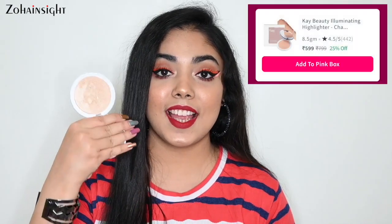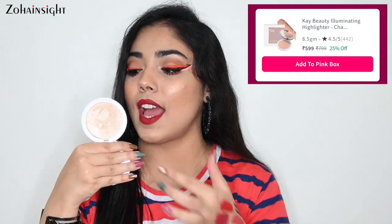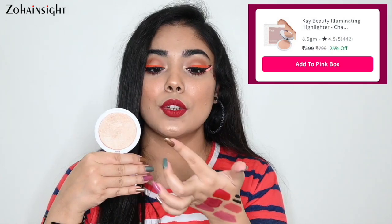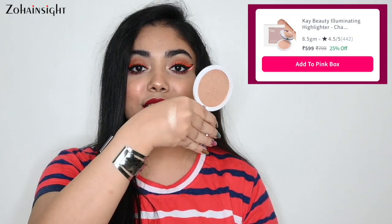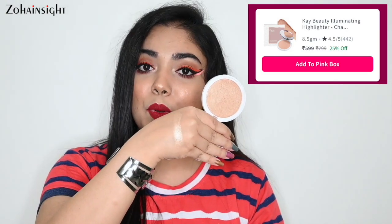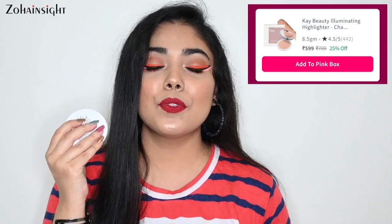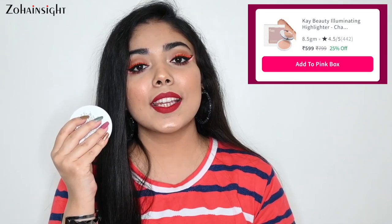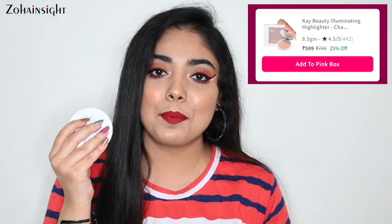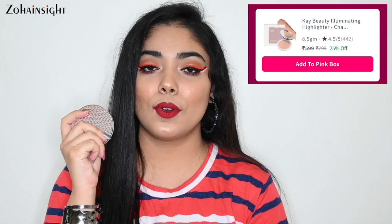Next is my favorite highlighter at the moment — K-Beauty Illuminating Highlighter in the shade Champagne Fizz. This shade suits all skin tones. You can see the swatch — it's beautiful. I have uploaded a detailed review video on this highlighter. It blends beautifully — applied light-handedly it looks very natural, and you can build up for a blinding look. It's on 25% off and I highly recommend it because it suits across all skin tones.